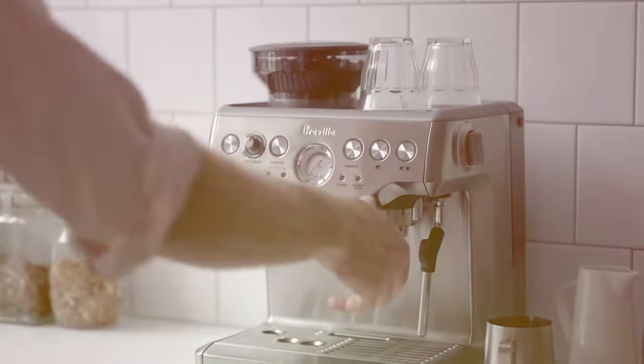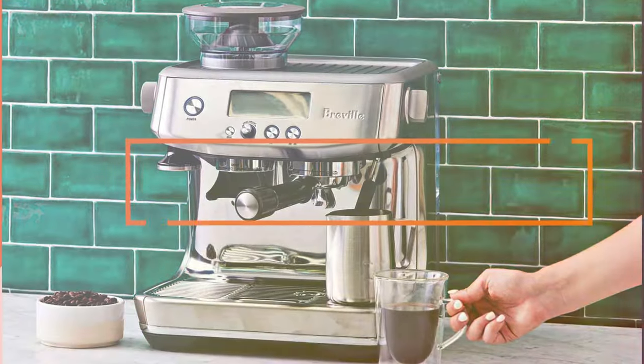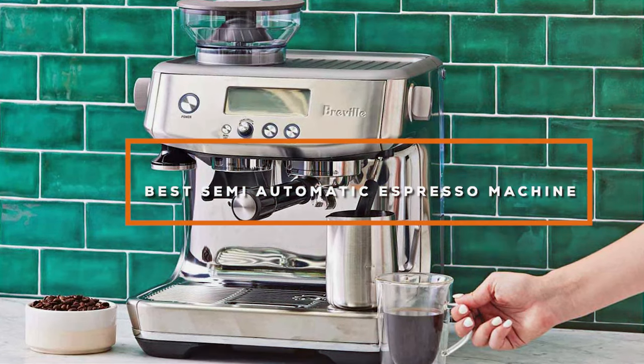Welcome, coffee enthusiasts! Are you seeking the perfect espresso at home but overwhelmed by the choices? Fear not. Today, we are diving deep into the world of semi-automatic espresso machines.